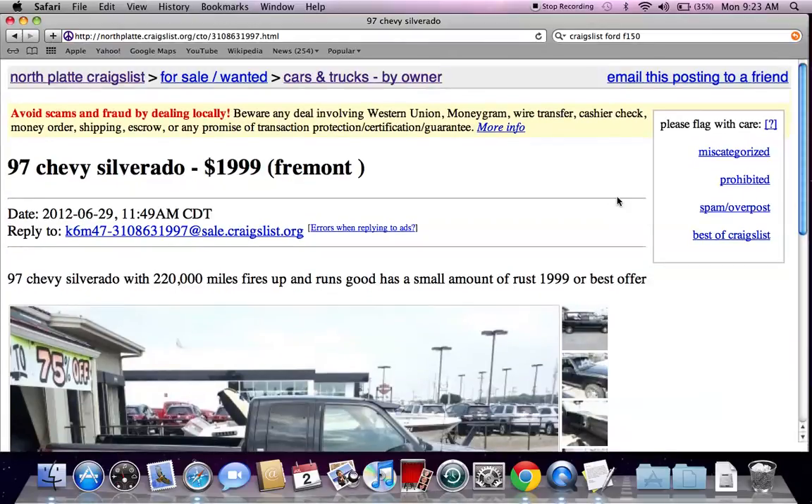These are just a few tips and tricks I use when it comes to buying used vehicles on Craigslist. Please feel free to comment below if you have any questions, and please like the video on YouTube if you find it helpful.